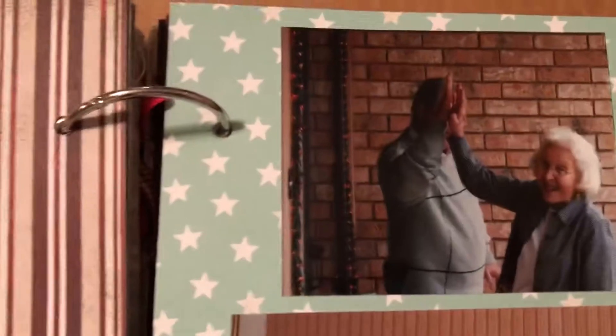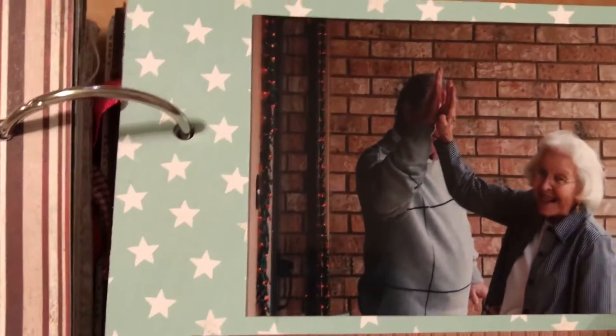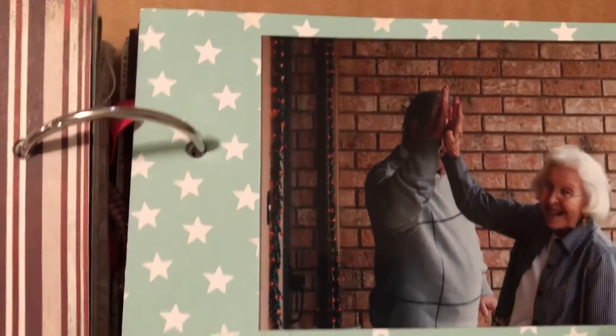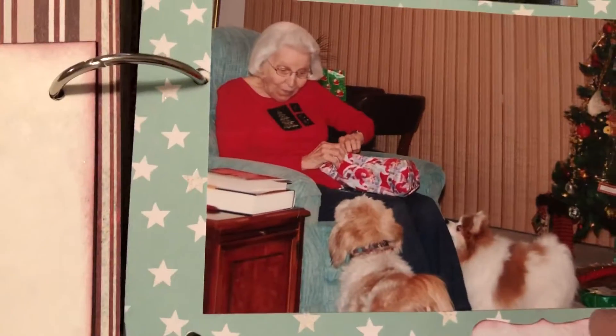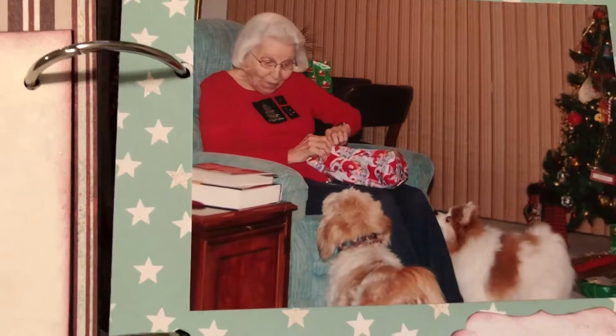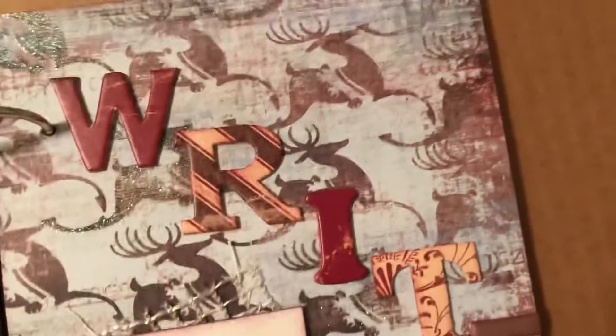Here they're high-fiving each other because they managed to do it with Christmas cheer. I still have room for journaling there, which I need to fill in to tell that story. Here my mother's dog and Maxwell are very excited about what my mother is opening. We went to her house early this year.